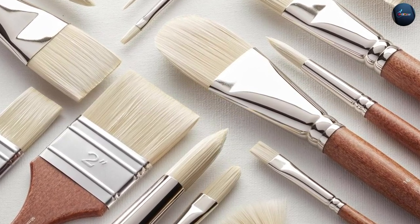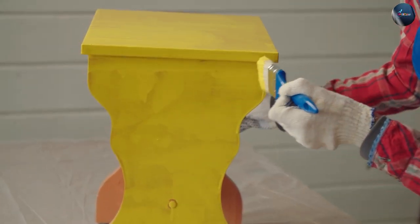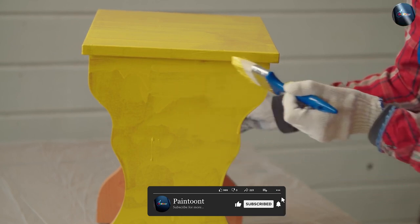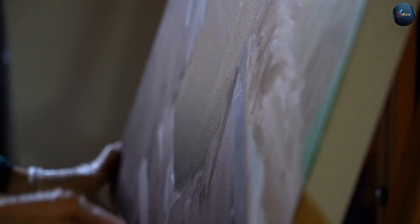The choice between natural and synthetic paint brushes ultimately comes down to personal preference and the type of painting project you are working on. Natural brushes are soft, pliable, and ideal for large-scale painting projects, while synthetic brushes are more durable and affordable.